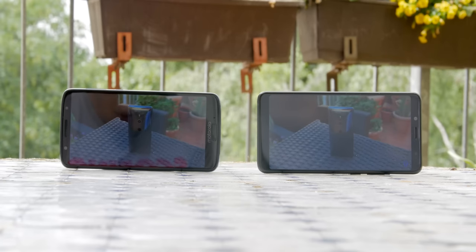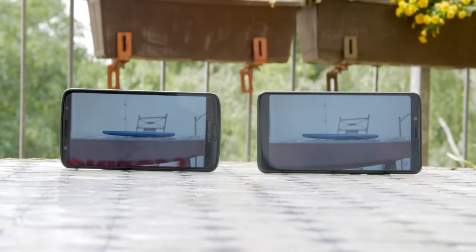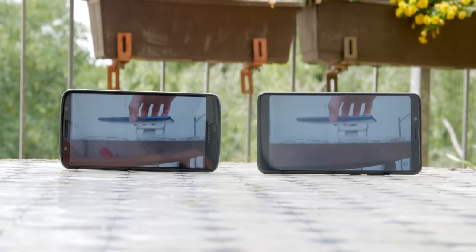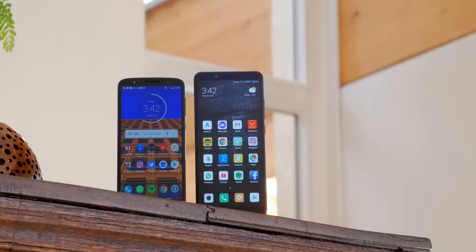Moving on to the displays, they both have an 18:9 Full HD IPS display. They're sadly not AMOLED, despite that they're both very good. The Xiaomi gets a bit brighter and the color temperature is cooler, but it's also a little bit washed out, which makes the Moto marginally better. Nevertheless, for the money, both of them are just very good displays.